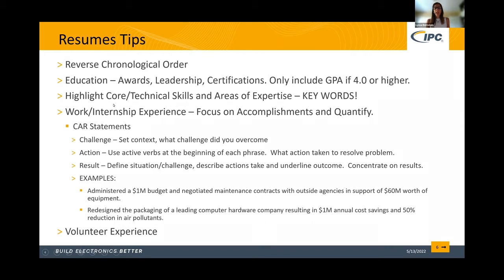Another important area on your resume is core skills, technical skills, or areas of expertise. You may not be an expert in everything you want to do, so a good way to phrase this is 'core skills and areas of interest' or 'technical skills and areas of interest' if you're not yet an expert. For example, if you're interested in electrical engineering but have only taken a couple of classes, list it under areas of interest rather than expertise.